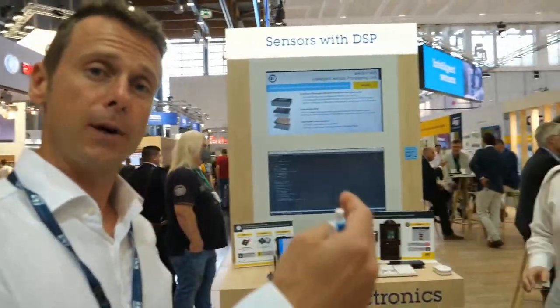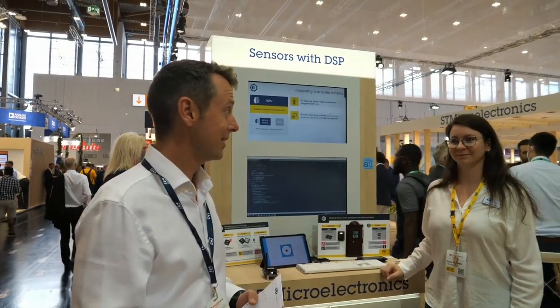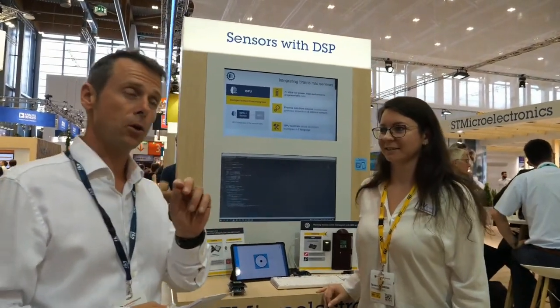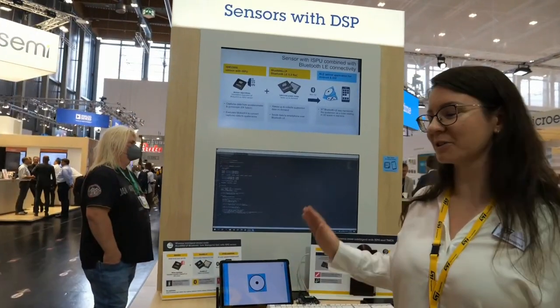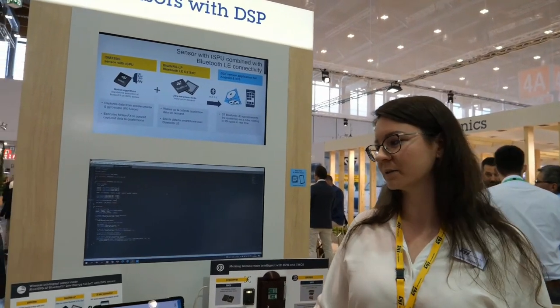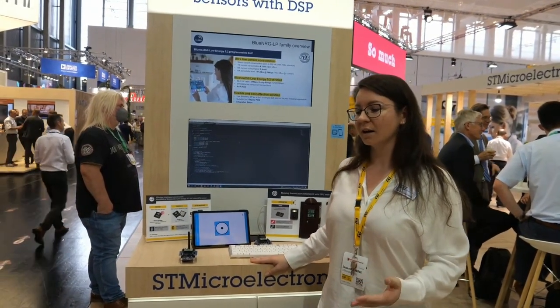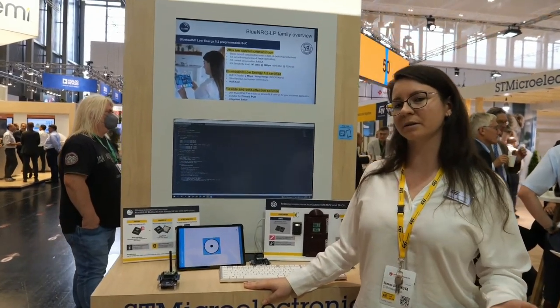We've moved to the second half of our booth. After microcontrollers and microprocessors, let's check what we have for sensors and other products. Here with Zuzka — could you tell us about this great sensor? Good morning everyone. We are showcasing our new sensor called ISM330IS. It offers accelerometer and gyroscopes, and it also includes an ISPU — an Intelligent Sensor Processing Unit. This is a small but compact RISC core capable of data processing with much less power consumption than the MCU.